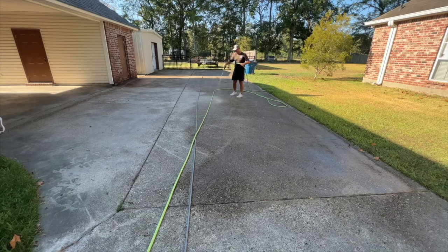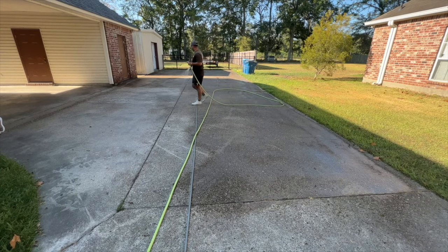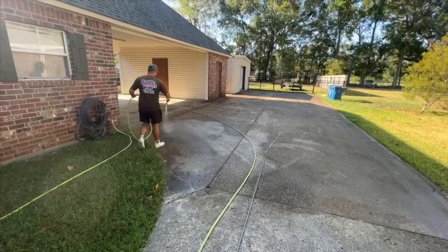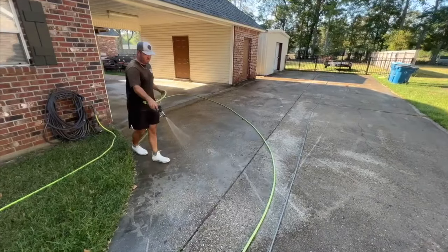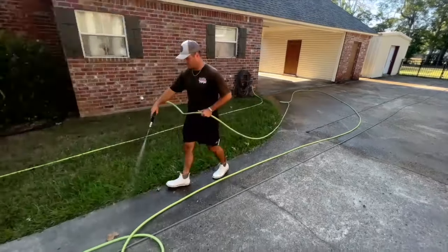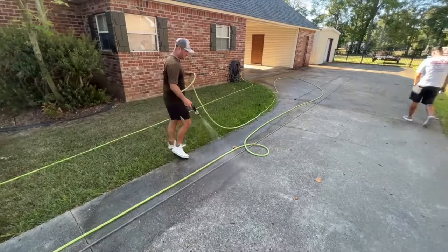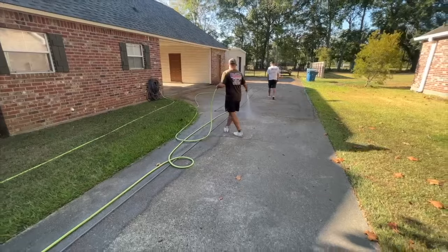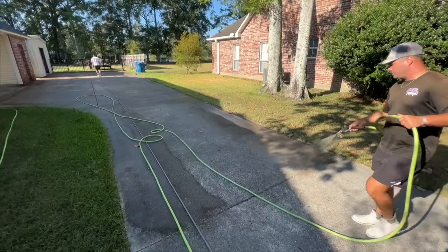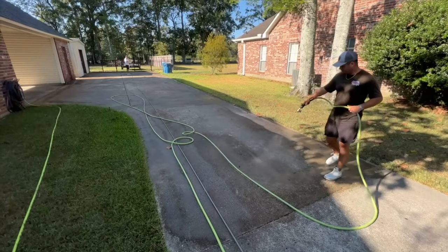So let's start with number one, the most important chemical that everybody needs with regards to starting a pressure washing business. It's your lifeblood. This almost goes without saying — you've got to have bleach. Bleach is what we use. It is industry standard for cleaning organics. So when you go out and quote jobs — driveways, roofs — the lead generation is mostly going to come for organic removal.